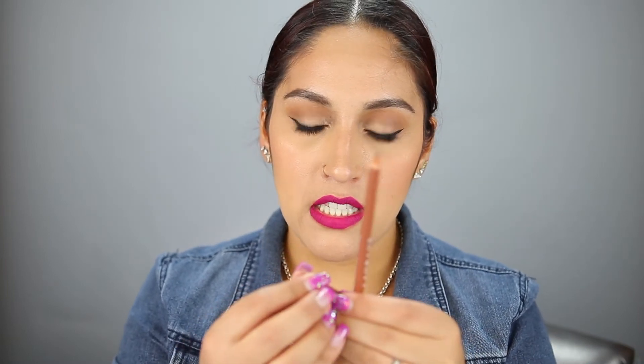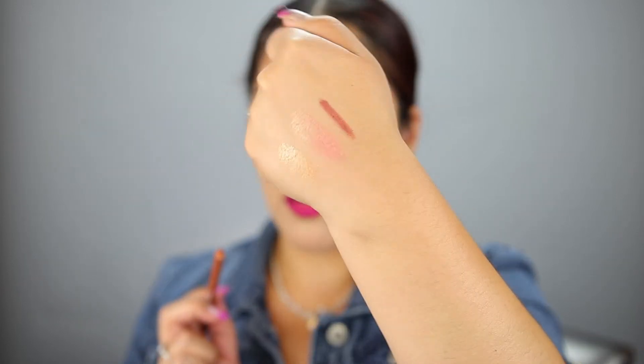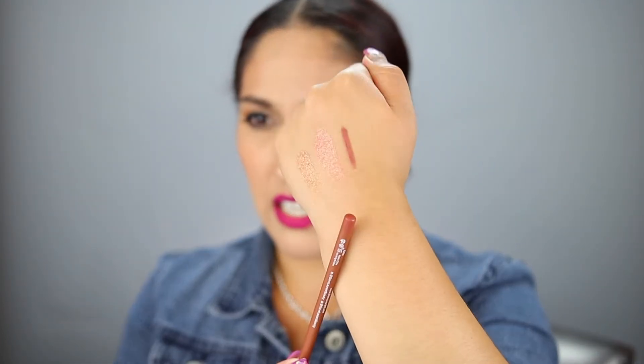Next I got a Steve Laurent lip liner in the shade 'Chic.' It's a really pretty color — it feels a little drying but still nice. I don't really use a lot of lip liner, so I probably shouldn't have swatched it, but the color is actually really nice — it's a nude-ish type of color.